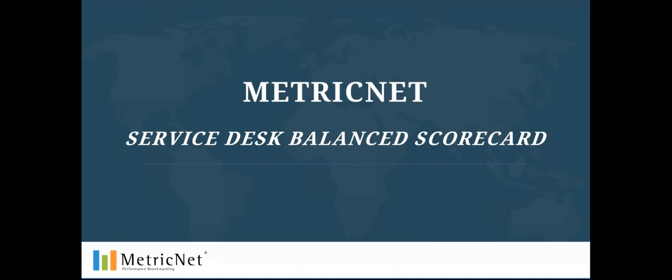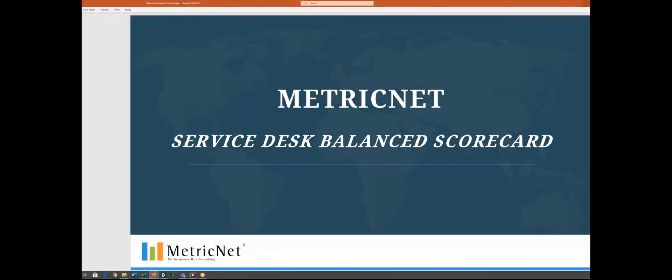Hello everyone, this is Jeff Rumberg. I'm a managing partner with MetricNet, and today I'm excited to announce that MetricNet's Service Desk Balanced Scorecard is available for download. This out-of-the-box tool enables you to easily track and trend the performance of your service desk. We've designed the scorecard to make it as easy for you as possible. So let's take a look at the scorecard in Excel format.